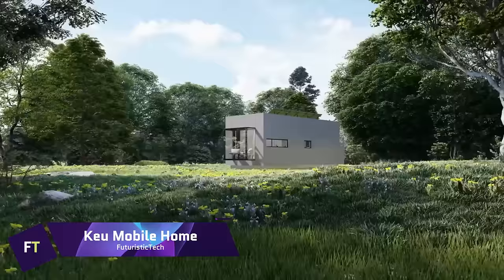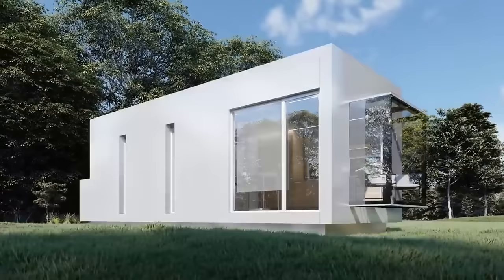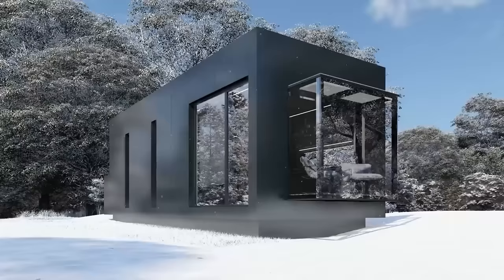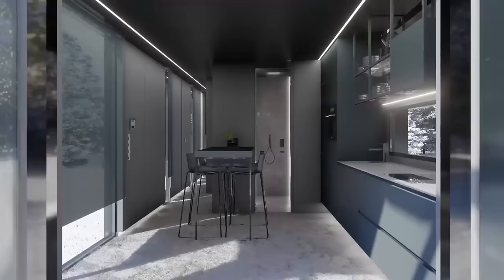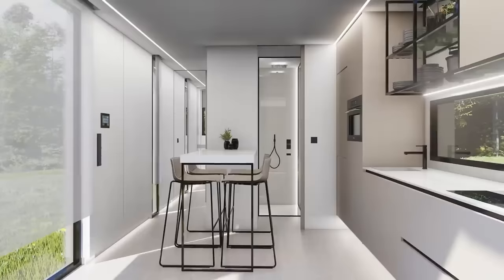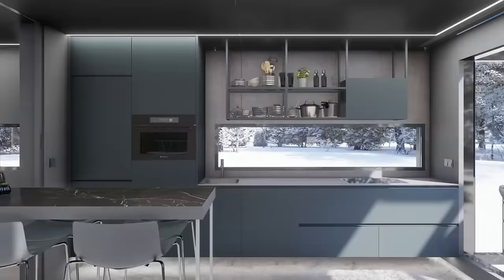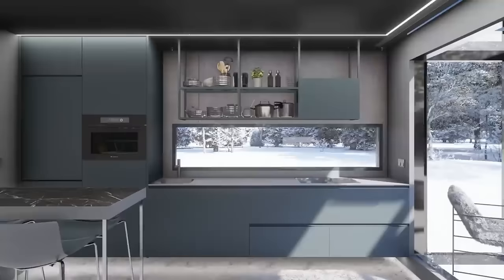Q-Mobile Home is a prefabricated steel capsule on two four-wheeled axles. It has multiple layers of insulation and a sturdy aluminum composite panel envelope. It features high-quality materials and finishes and a smart home system that lets you control the curtains and air conditioning with a button. A photovoltaic system and electric vehicle charging station make Q-Mobile Home self-sufficient. Four season-inspired versions with varied colors and textures are available — Q-Mobile Home is the appropriate solution for summer, spring, autumn, or winter.